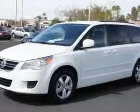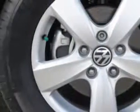Enjoy this utility van with features like leather upholstery, electronic stability control, cruise control, anti-theft devices, side airbag system, airbag deactivation, passenger seat height adjust, and much more.